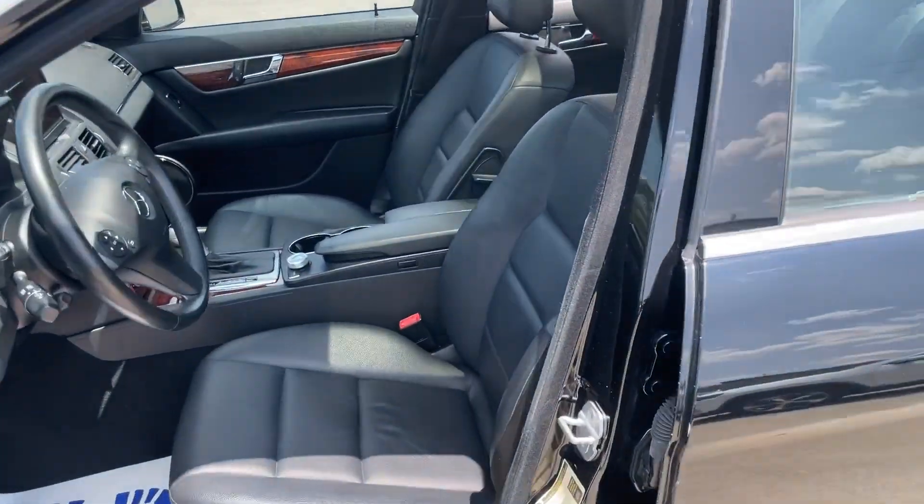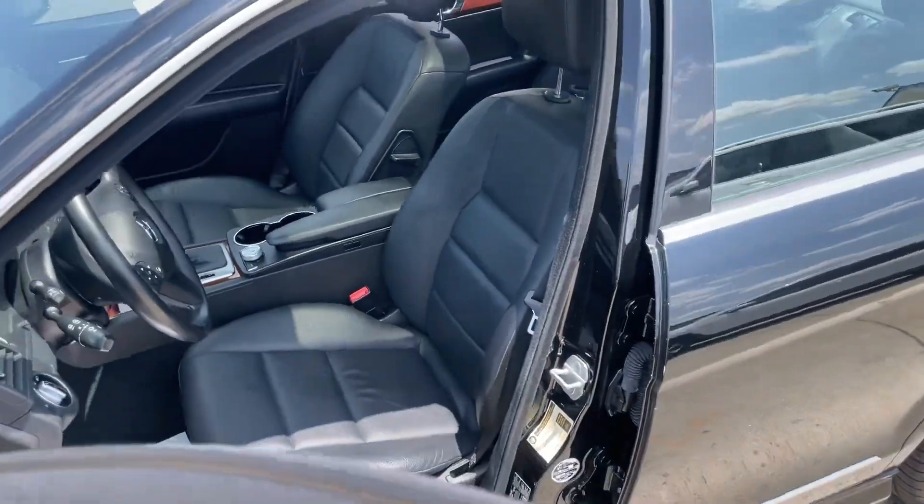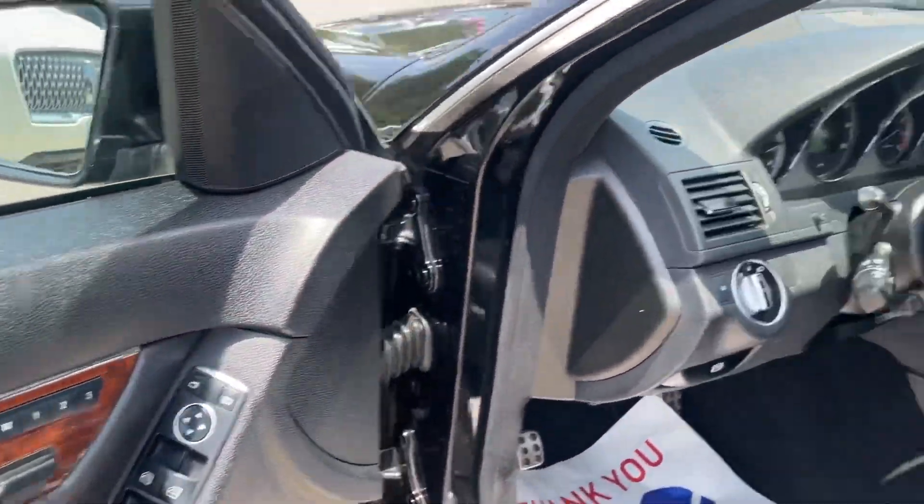Let's take a look inside — all that black-on-black combo. Very classy, very nice. Very nice leather, wood grain, power options.